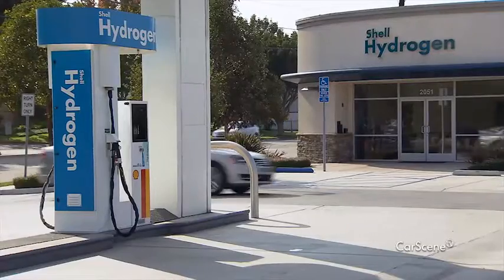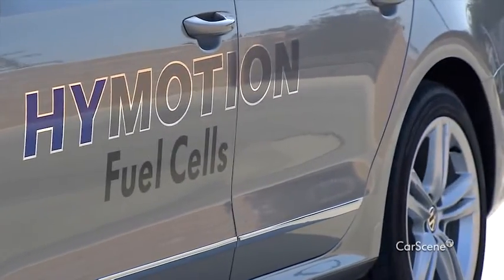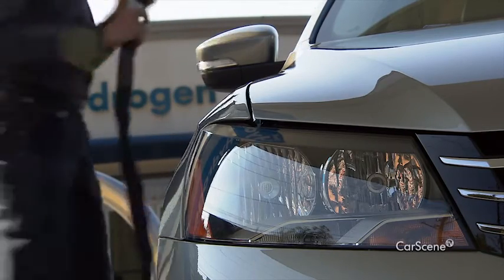This technology is already very advanced. The car drives just as well as electric cars. But the big problem is the infrastructure — currently there's nowhere to refuel. We can't fill up with hydrogen on every street corner yet, and that's precisely the problem that keeps us from bringing this vehicle to the market. It won't work unless hydrogen refueling stations are built too.